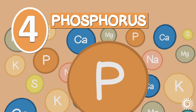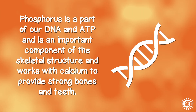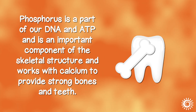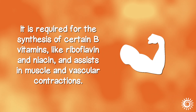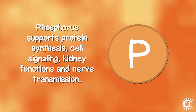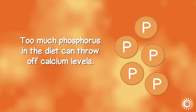Number 4: Phosphorus. Phosphorus is the second most abundant mineral in the human body after calcium. It is a part of our DNA and ATP and is an important component of the skeletal structure, working with calcium to provide strong bones and teeth. It is required for the synthesis of certain B vitamins like riboflavin and niacin, and assists in muscle and vascular contractions. Adequate amounts of phosphorus are essential for energy metabolism as well as for the overall growth and repair of bodily tissues. Phosphorus supports protein synthesis, cell signaling, kidney functions, and nerve transmission. Too much phosphorus in the diet can throw off calcium levels.